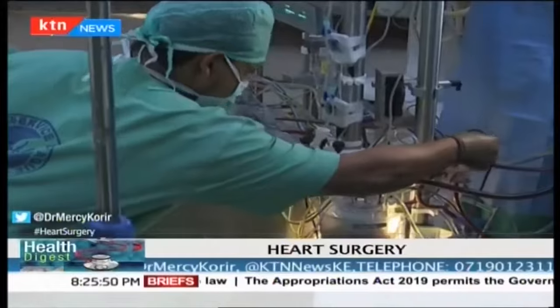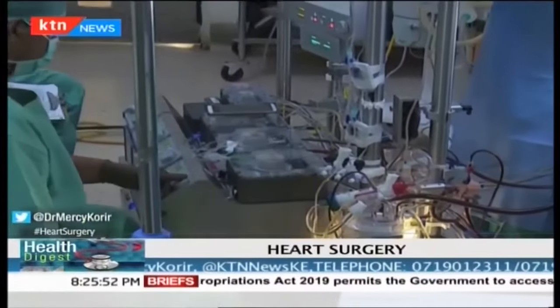There is a number of cardiologists in Kenya, a number of surgeons in Kenya, but the setup in Kenya is not as robust as it should be.